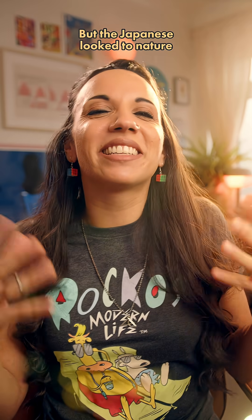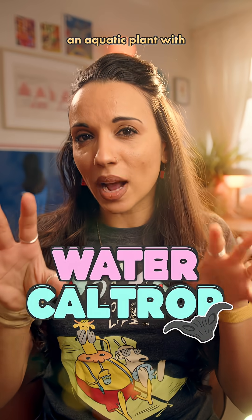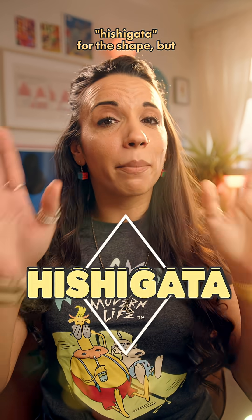But the Japanese look to nature for inspiration — specifically the water caltrop, which is an aquatic plant with rhombus-shaped fruit. This plant, hishi, gave the word hishiigata for the shape. But that's not all it gave.